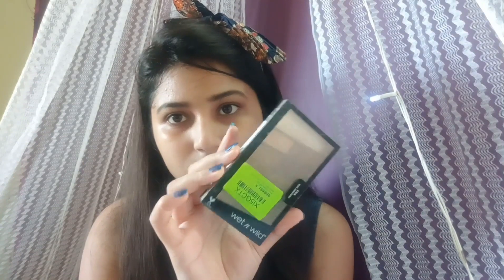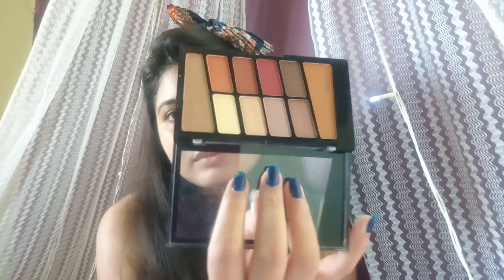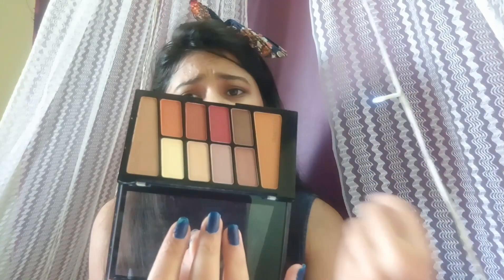I also ordered two eyeshadow palettes from Wet and Wild, but unfortunately the second one arrived broken — the powder had fallen all over the package. So, we have the Wet and Wild Color Icon Eyeshadow Palette in the shade 'Rose in the Air.' This is great for everyday makeup; it has very neutral colors that you can use daily. It's an awesome palette.